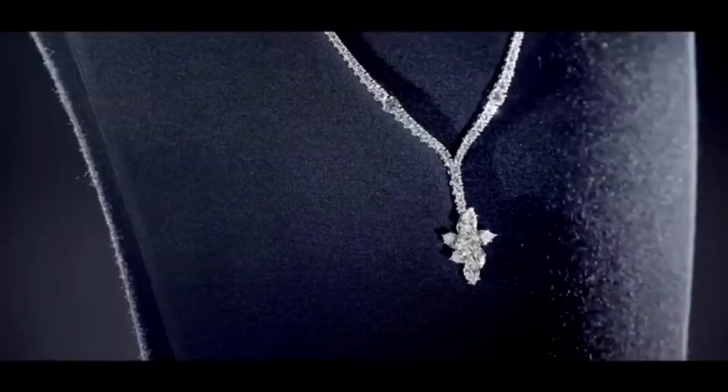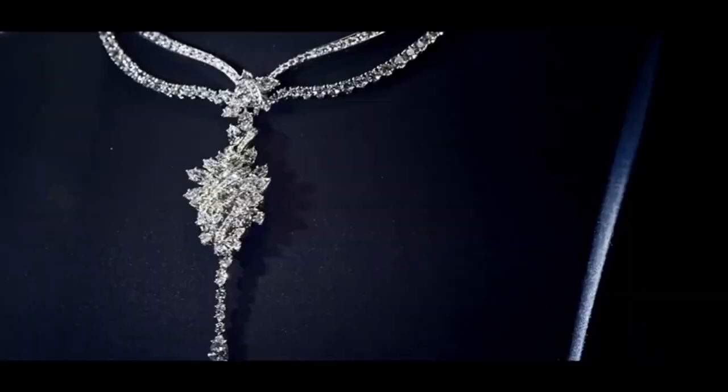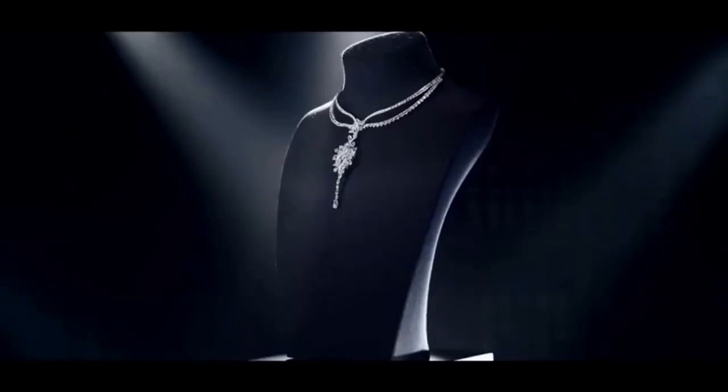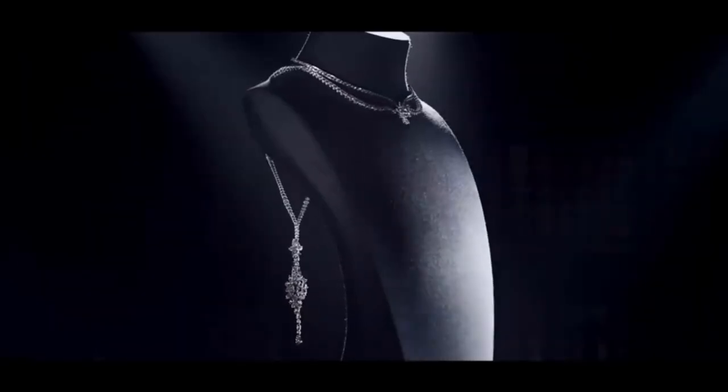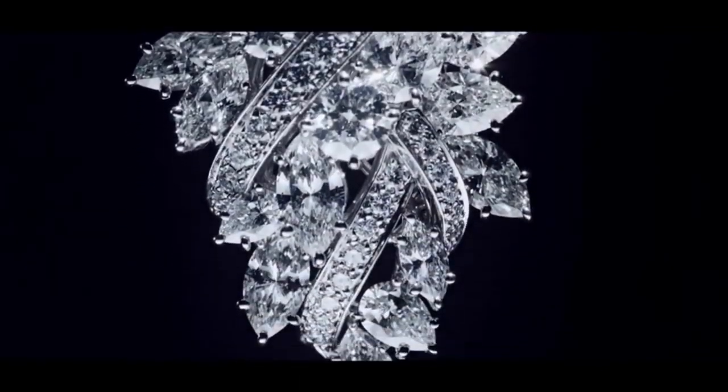530 marquise, pear-shaped and round brilliant diamonds weighing a total of approximately 81.85 carats, set in platinum. This unique fine jewellery design can be worn as a sautoir, a three-row necklace, or as a backdrop pendant.